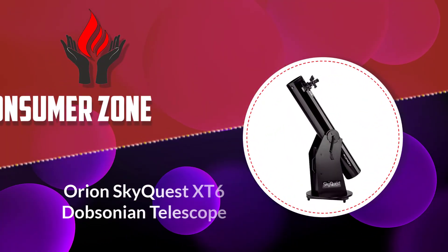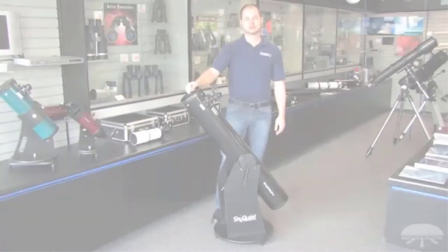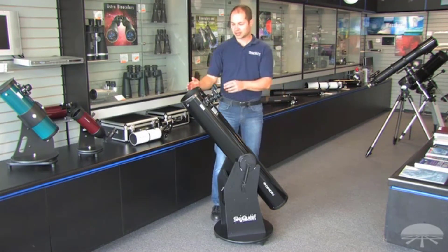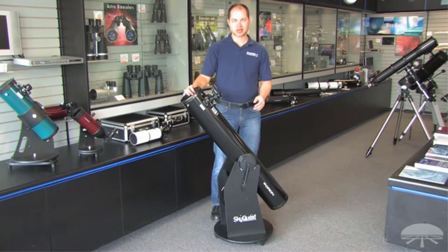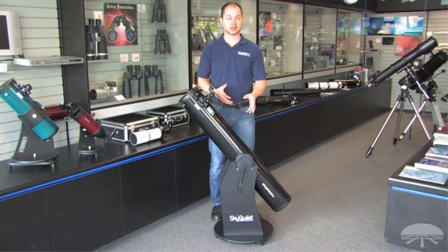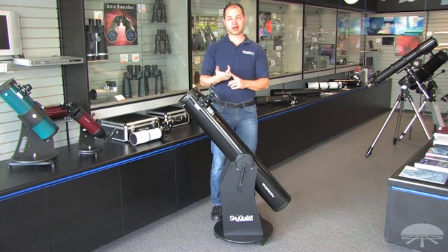Number 1: Orion SkyQuest XT6 Classic Dobsonian Telescope. The Orion 8944 SkyQuest XT6 features a 6-inch aperture and f/8 parabolic mirror for great views of the Moon and planets. It comes completely collimated, so you don't need to worry about alignment, and it is simple to navigate. This telescope is attached to a stable Dobsonian base to ensure the most transparent image without any vibration, and it is effortless to move around when tracking objects.